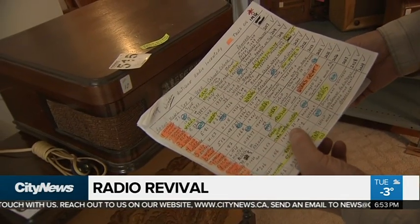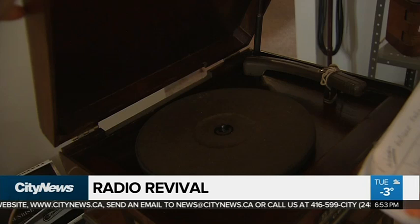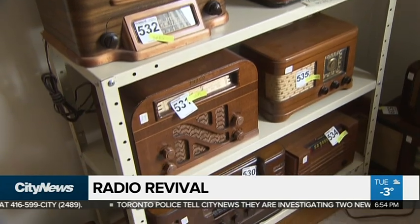It's also the whole history of Bob's father's retirement. Pick up these radios, bring them home, and then he'd work on them, tweak them, maybe a new dial, maybe a new cord. Collecting these vintage radios was his hobby until he passed away 16 years ago.